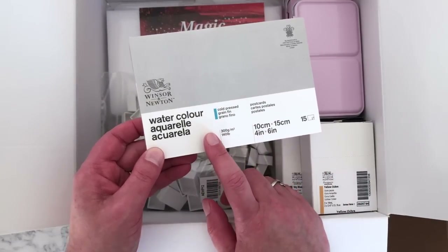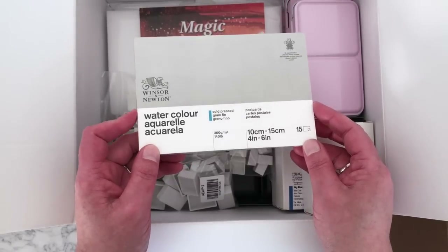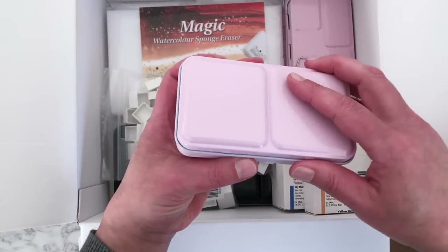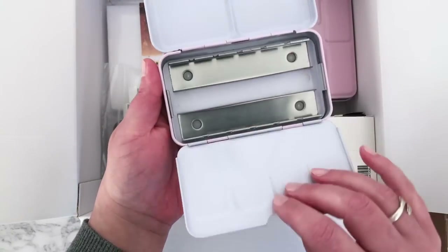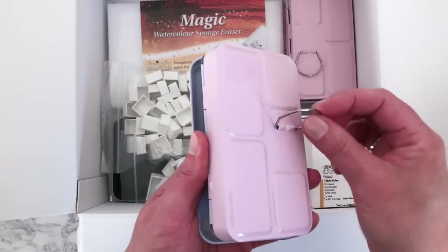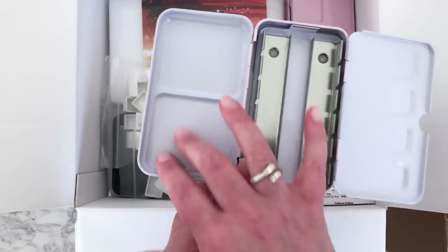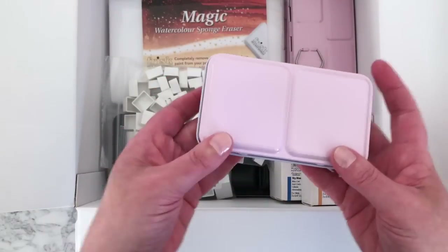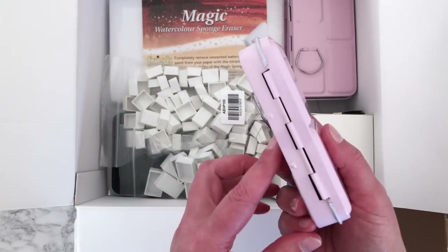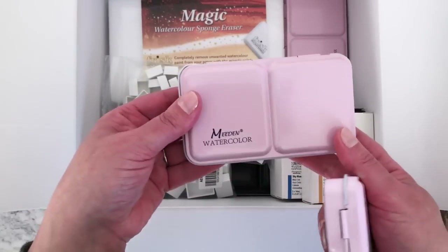I'm also going to do a travel video about the things I'd pack for a couple of days or a week away — this little postcard pad will be one of them. I also found these cute little empty watercolor palettes — they open up like this, with a little ring on the back so you can hold it like a proper palette, and you put full or half pans in and use the surfaces for mixing. They're roughly £8-9 each, fairly expensive but well made.